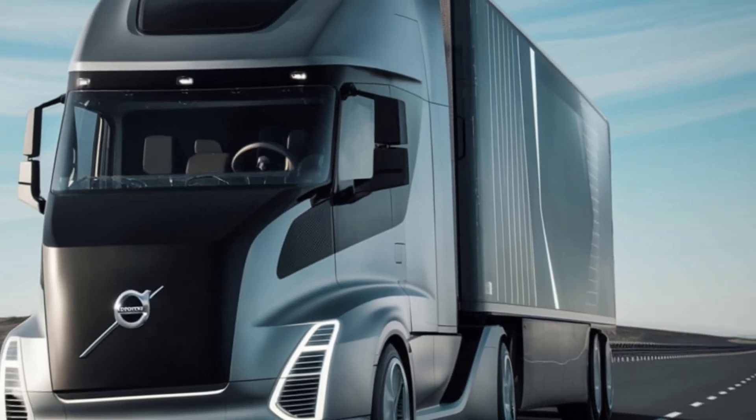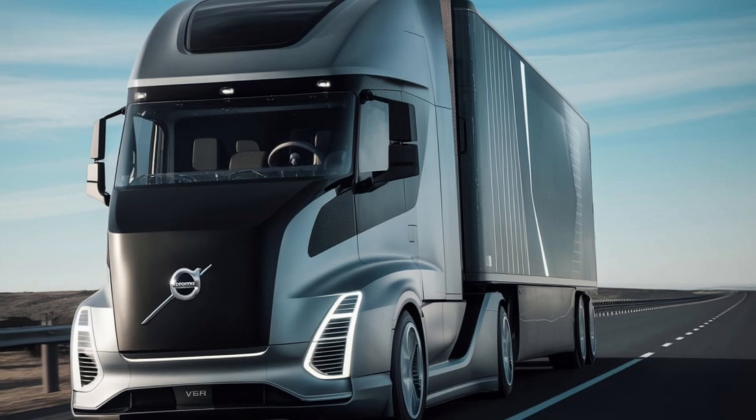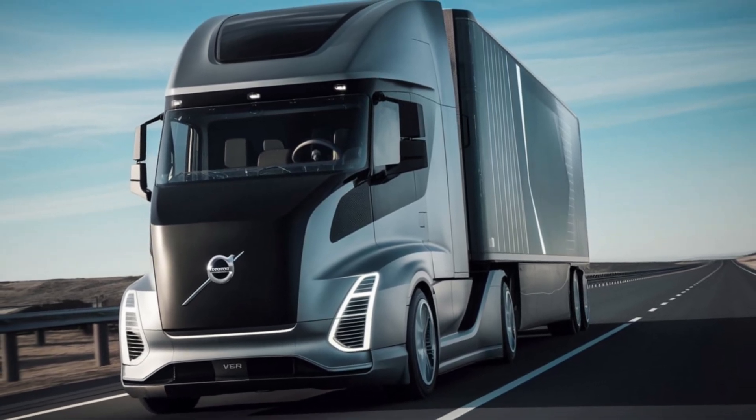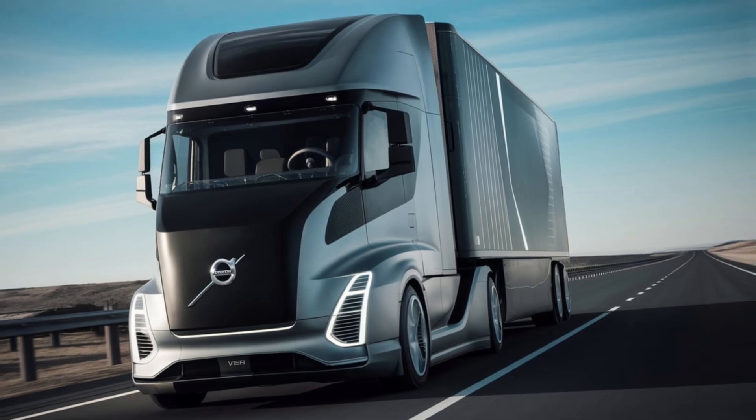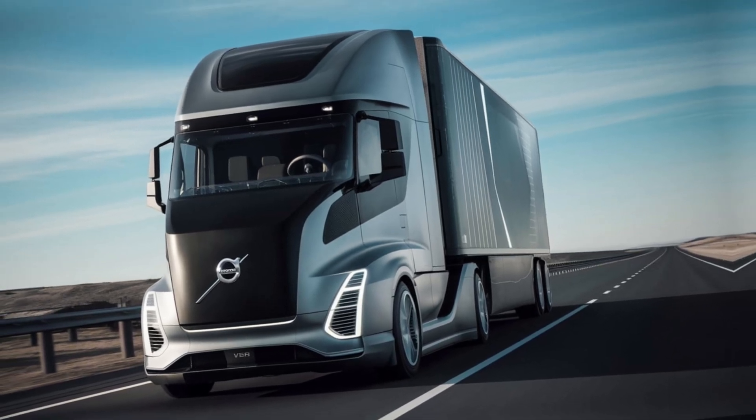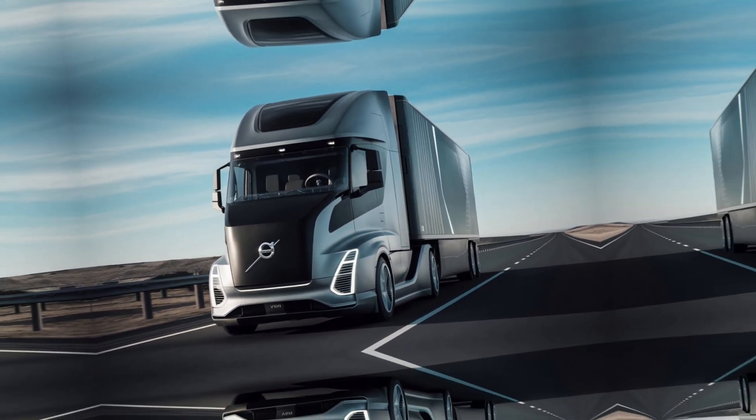Thanks for joining us on a closer look at the Volvo Vira. What do you think about autonomous trucks? Let us know in the comments below. Don't forget to like this video and subscribe for more content on the cutting edge of transportation technology. Until next time, stay curious.